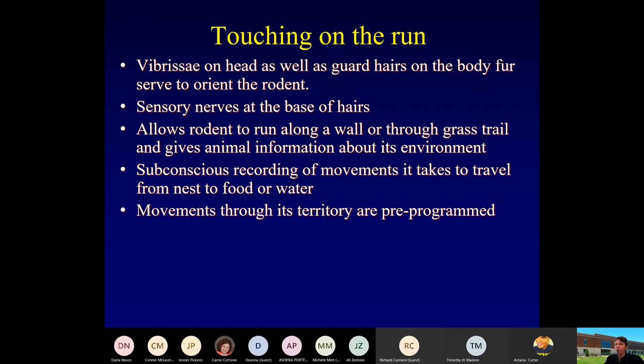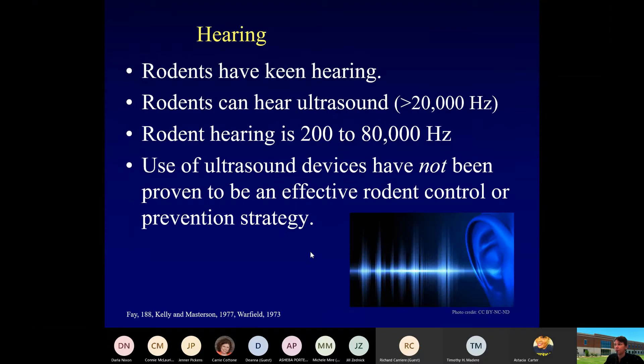These animals are also able to utilize muscle memory. Let's say there's a source of water or food on a particular path to where they're living and their colony is headquartered — their burrow or wherever it may be. They're able to pre-program these routes. When we're thinking about doing control, these are the places we're going to look at, such as runs, which are places where we would be putting control devices.